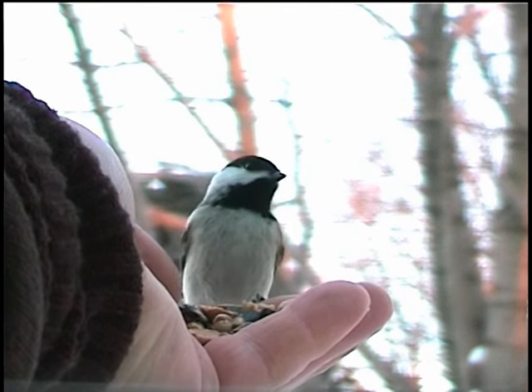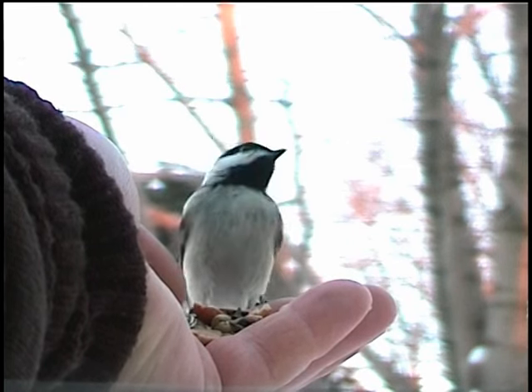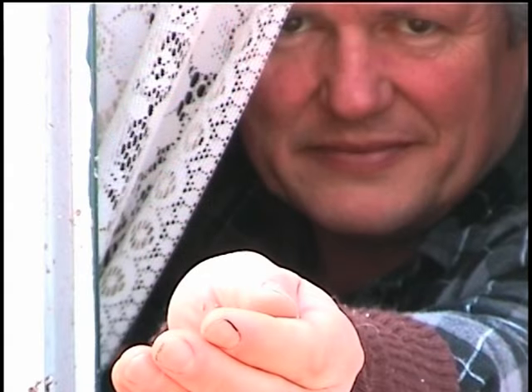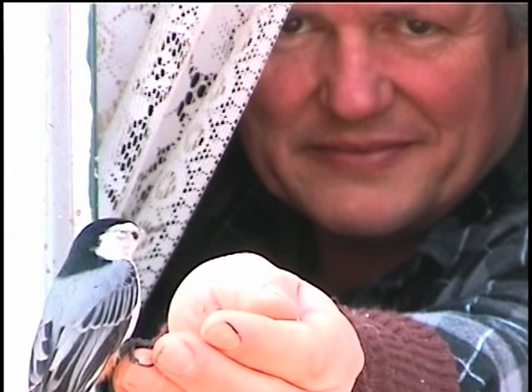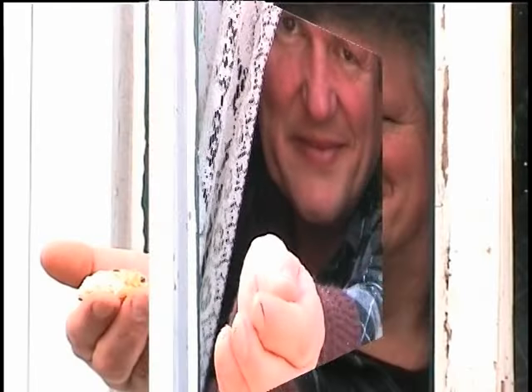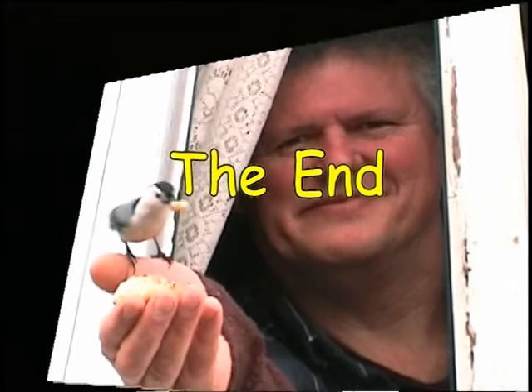That just about wraps up this video on hand feeding your backyard birds. By watching this video and putting to use the quick easy method described, you will soon be well on your way to becoming a master at hand feeding your backyard birds and enjoying all the thrills and excitement that it has to offer. I'll see you next time. Bye.